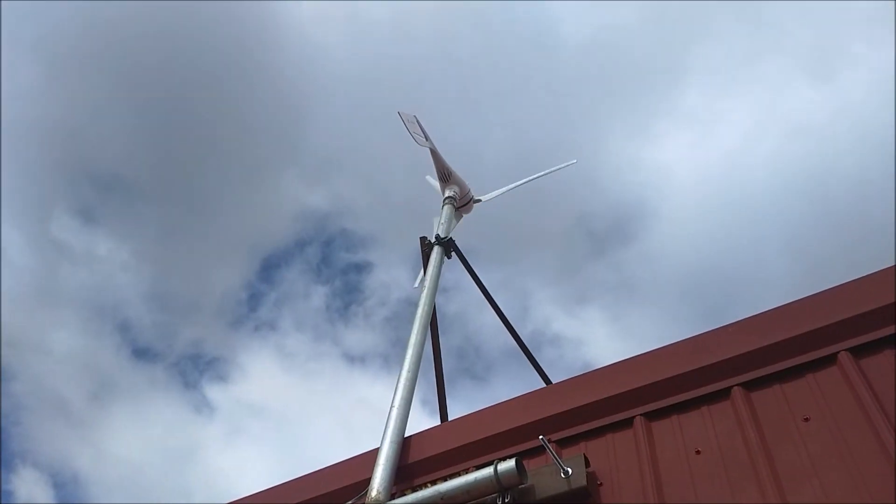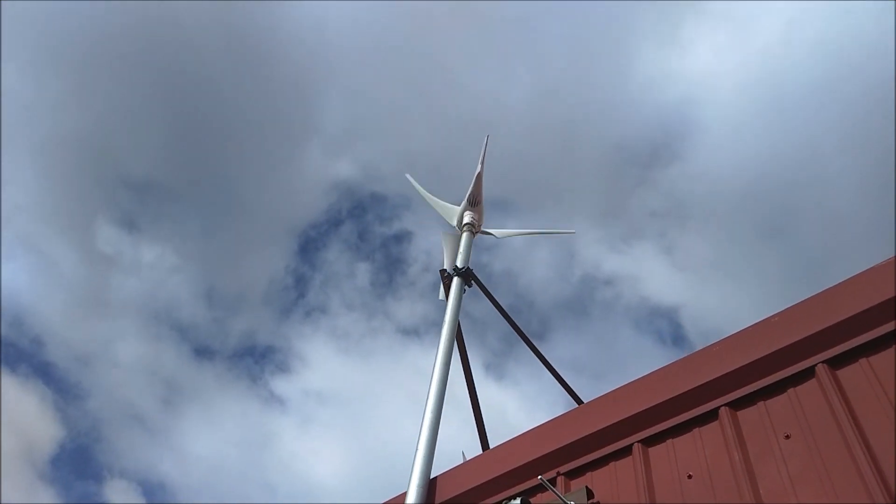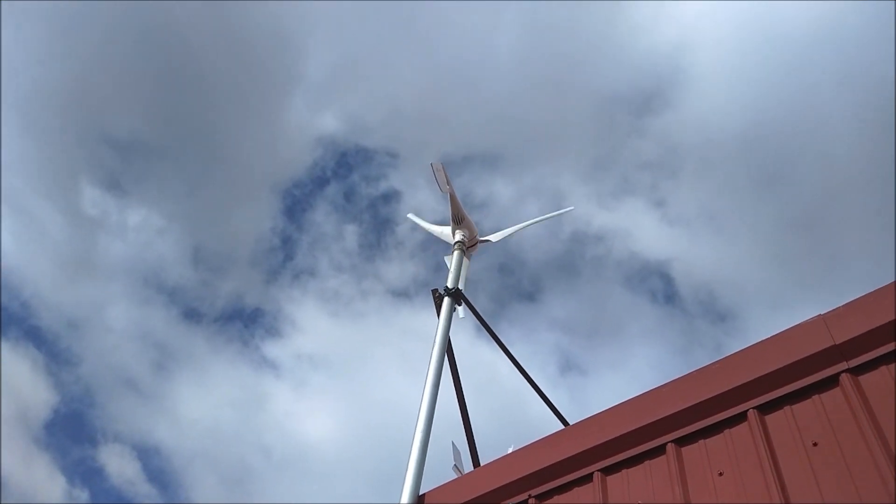Right now we have between 24 and 26 mile per hour sustained winds, and you guys will be able to see exactly what the individual turbines are kicking out. This was the easy one to film in this wind — got to hide behind the building.